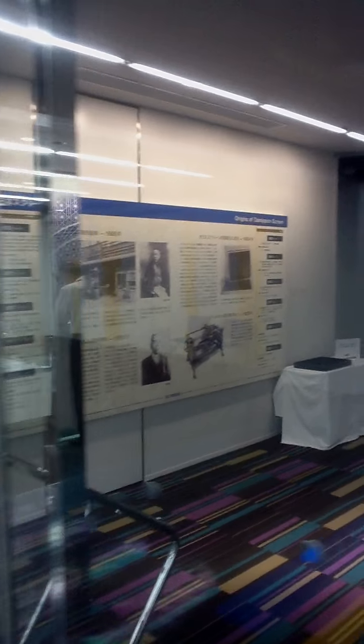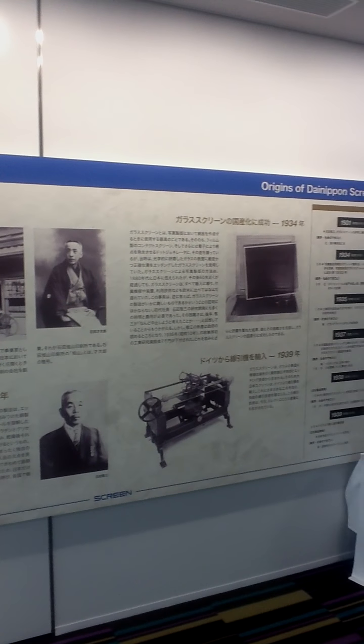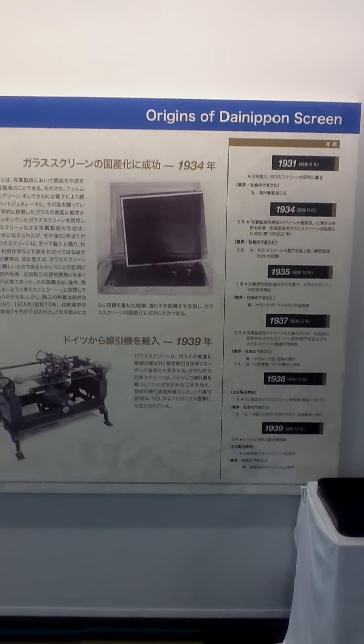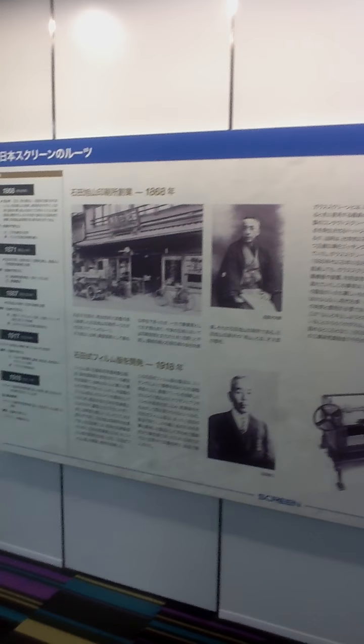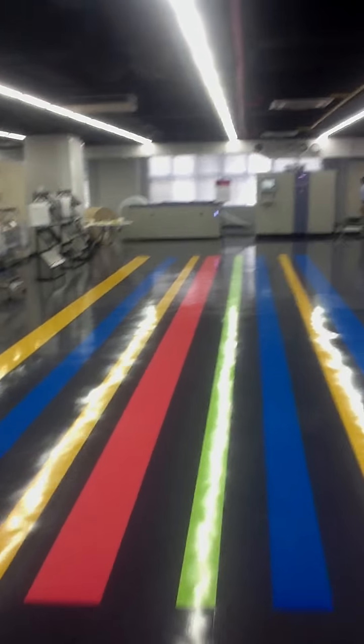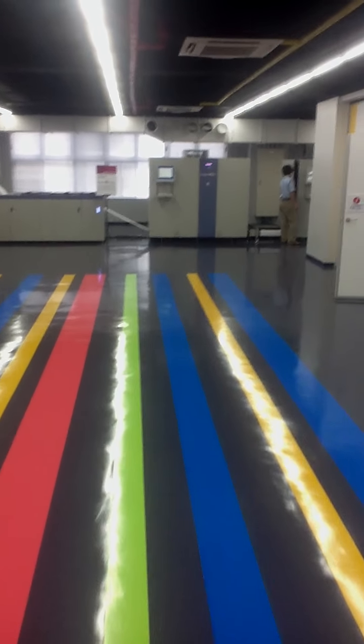We have a little tutorial on screen history. As you can see, we go back to 1868. And then back here we have the 520EX.